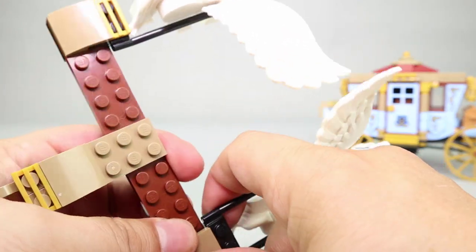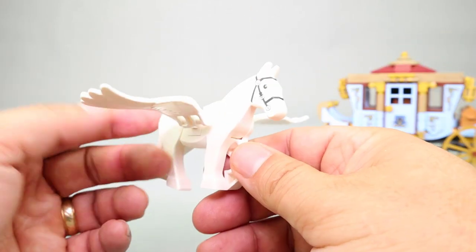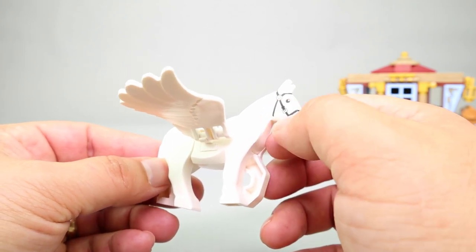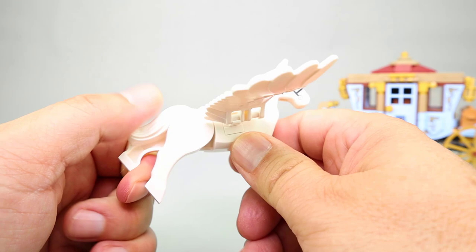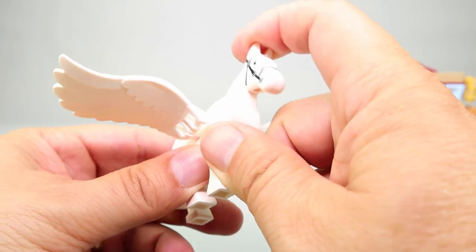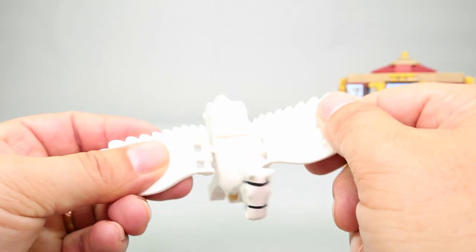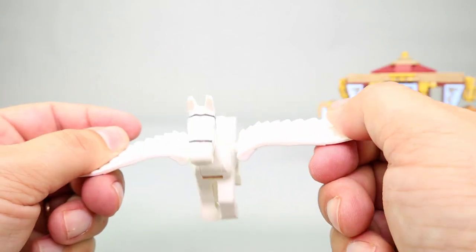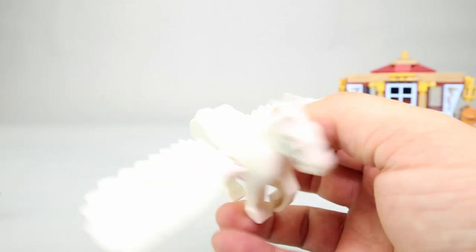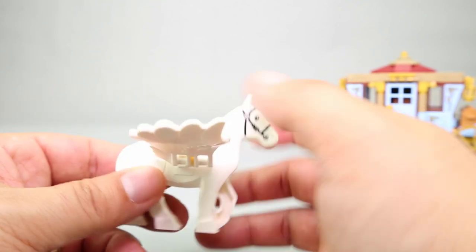Looking at one horse by itself, overall it's a pretty good representation — a normal white horse with silver detailing. The back feet move together, so there is a little posability. The head moves up and down, and the wings are on clip pieces so they move up and down as well. Overall not a bad look for a winged horse; it's a nice little figure.